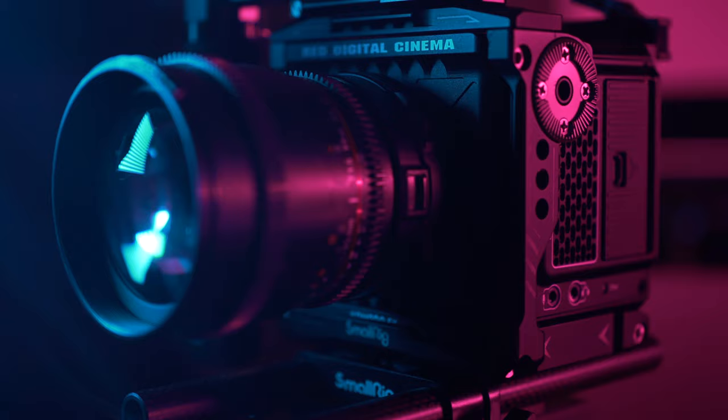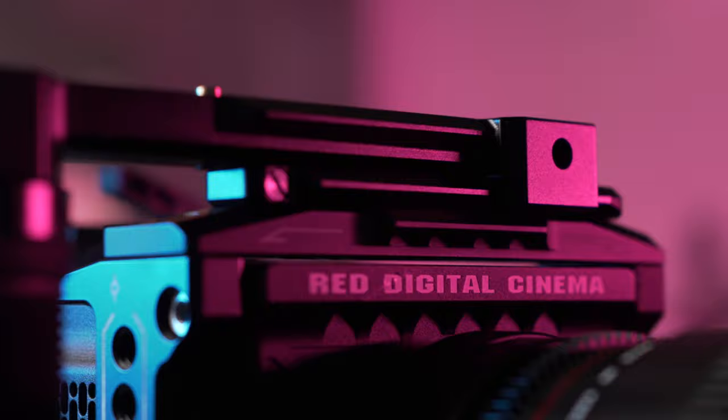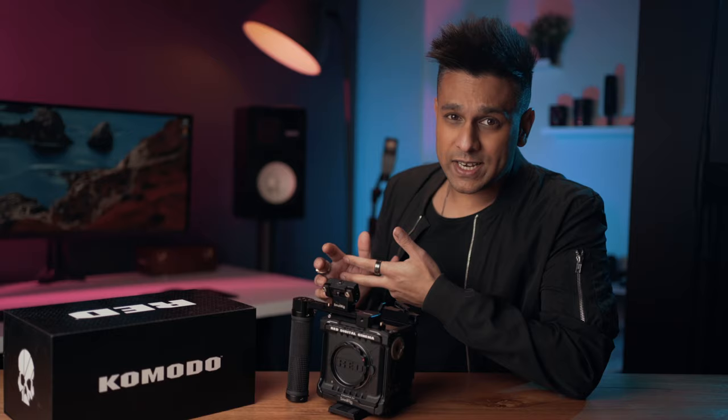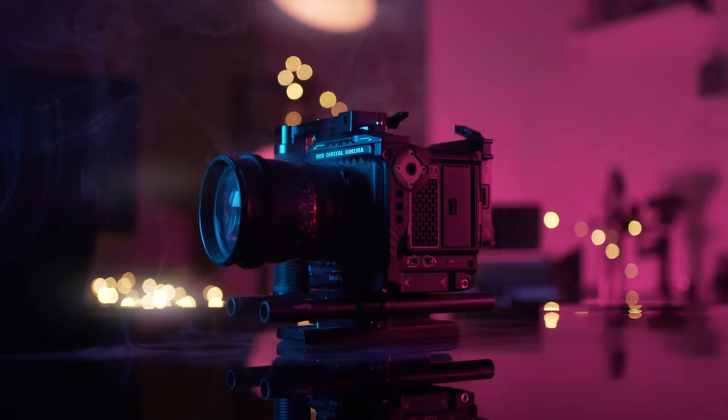When I first began researching what camera to upgrade to — and I did a lot of research, you can ask my missus, she was so sick of all these YouTube reviews — I narrowed it down to three cameras: the Blackmagic Pocket 6K, the Sony A7S III, and of course the Komodo.